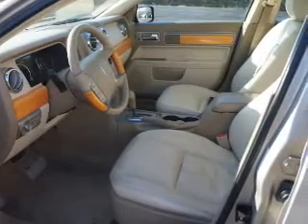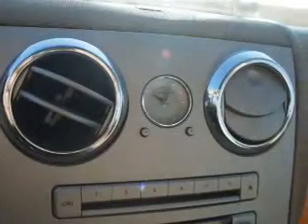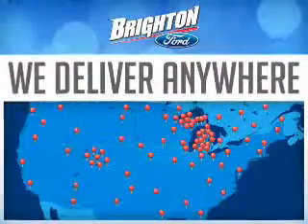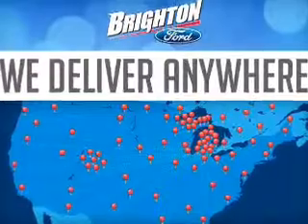Safety was made a priority with these features: curtain head airbags, side airbags, traction control, a passenger airbag, anti-lock brakes, child safety locks.